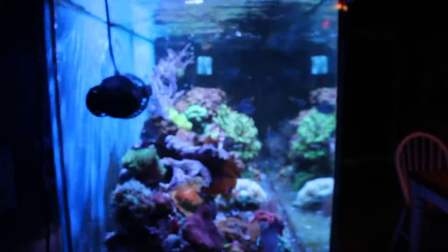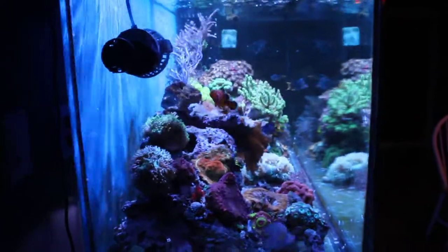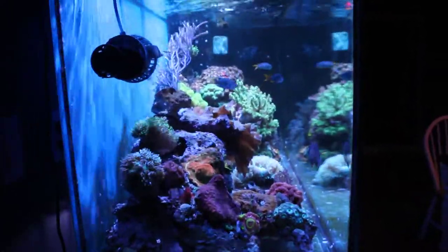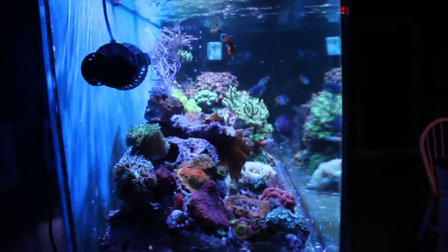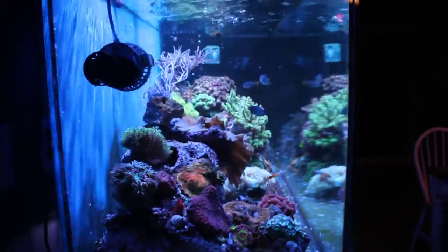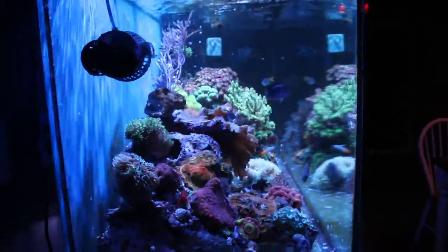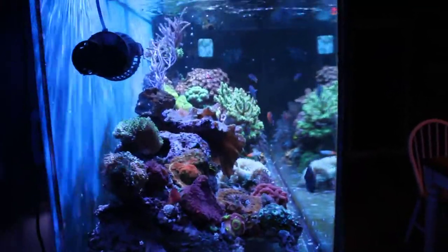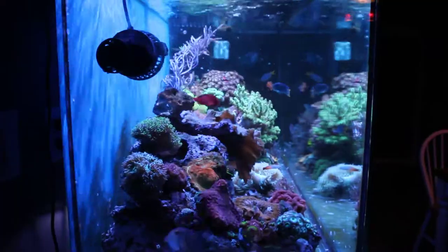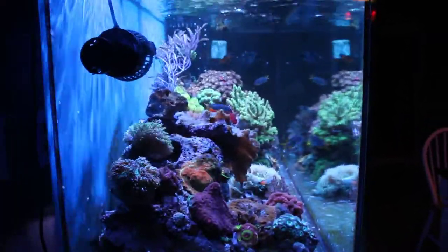The side view is my favorite even though the tank is only 18 inches front to back — it still offers the nicest view. I'm hoping when I do the next video update in February I'll have some new additions somehow, but who knows. Nevertheless the tank is looking good. Even without new corals or fish there are changes, and it's nice to document them and look back at them. Thanks a lot for watching and happy reefing!